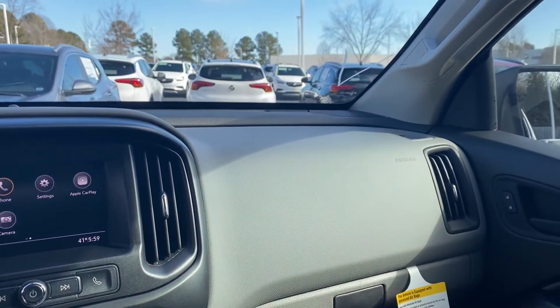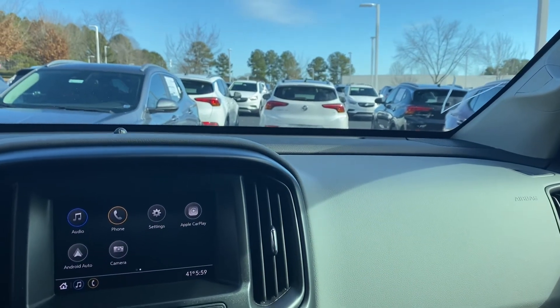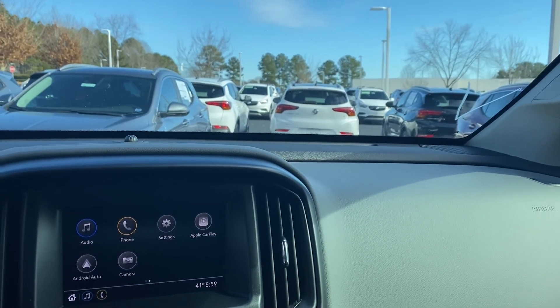If there's anything I missed on this truck that you would like to see, please let me know. Otherwise we look forward to seeing you soon here at Hendrick Buick GMC Cadillac in Cary, North Carolina.